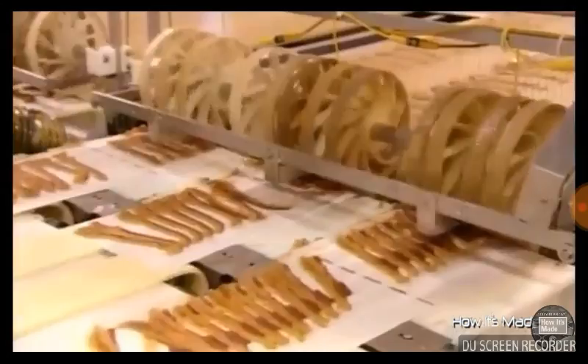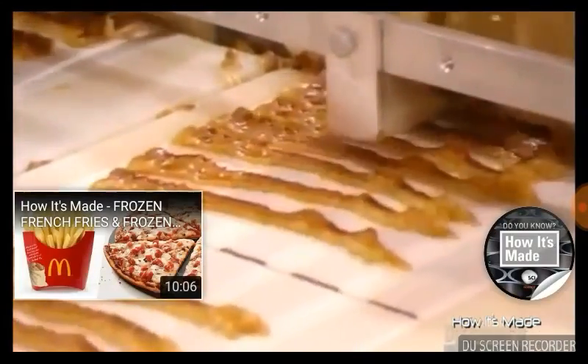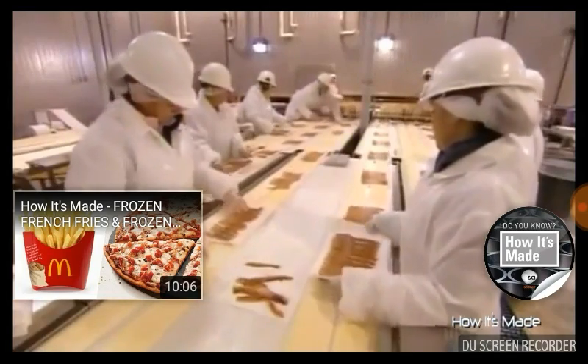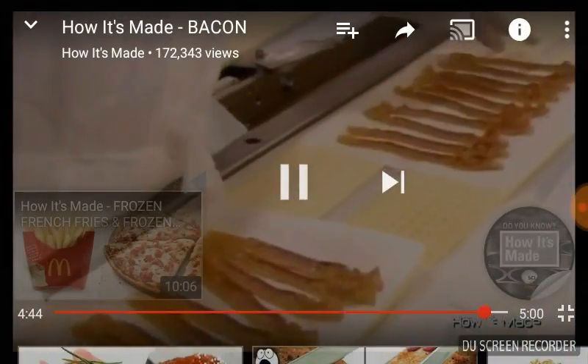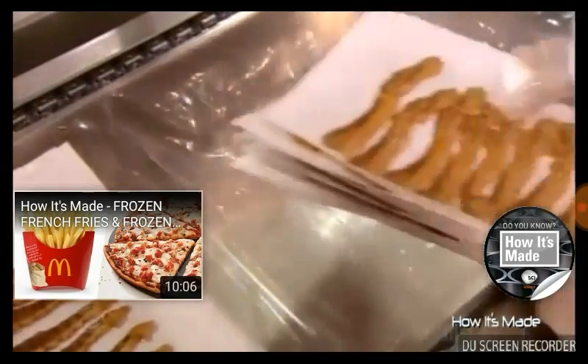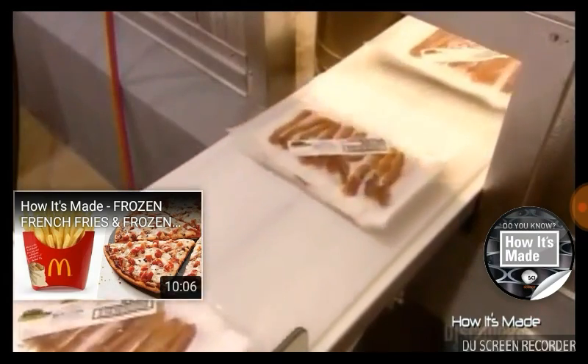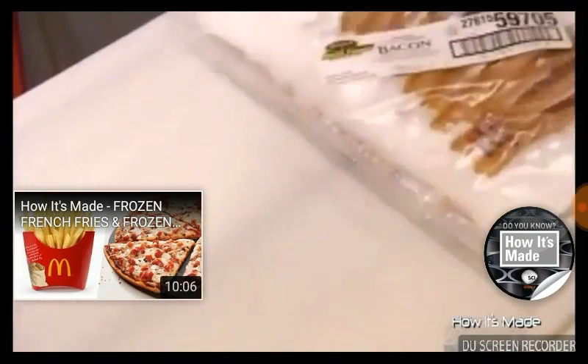She discards slices that are broken or not up to par. These wheels then roll the browned bacon slices onto parchment paper. A tiny electronic eye keeps track of the numbers. Finally, they stack the bacon for packaging. Now that's a job well done — time to put the coffee on and scramble up some eggs.